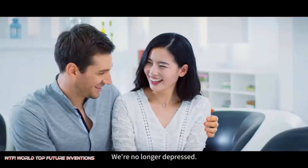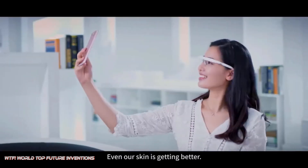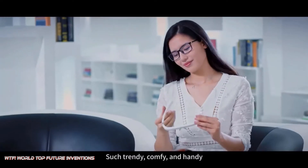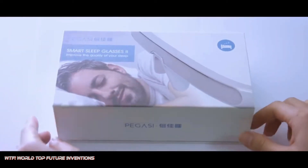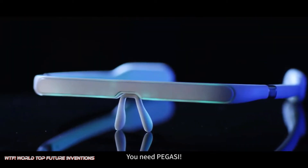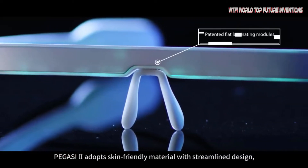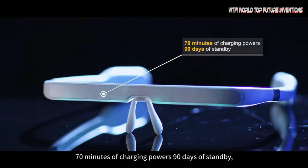Pegasi is clinically proven to relieve symptoms of affective mood disorders, winter blues, and other common sleep issues including difficulty falling asleep, difficulty awakening, or a lack of deep restorative sleep. Pegasi optimizes and adjusts your melatonin onset and offset to help you experience energizing sleep and more productive time awake.